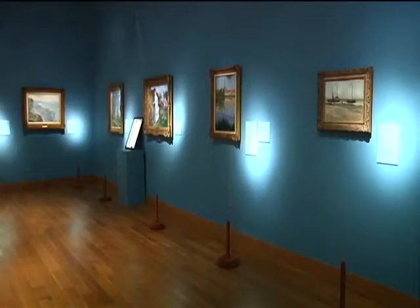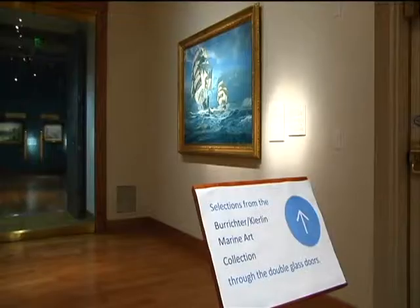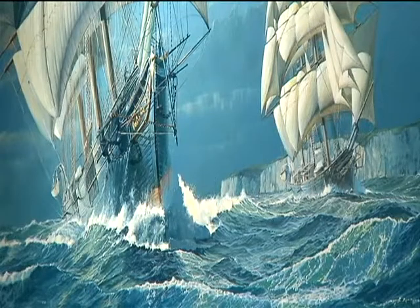When I say something like, we have a Picasso, and a Monet, and a Van Gogh, and a Matisse, and an O'Keeffe, there's usually a long pause. You don't have to travel to Chicago, Los Angeles, or New York to see some of these bigger names. We have them here in our small river community.